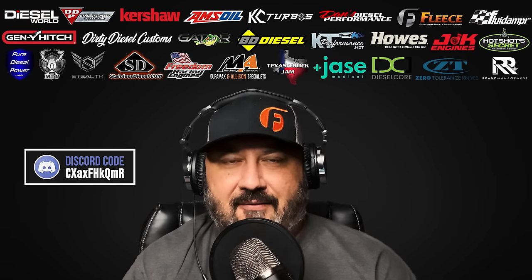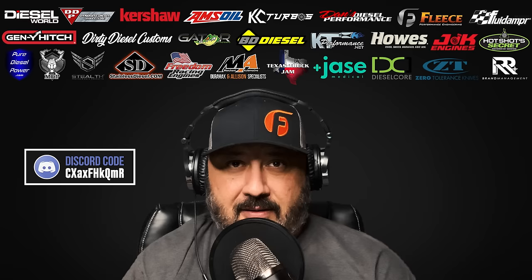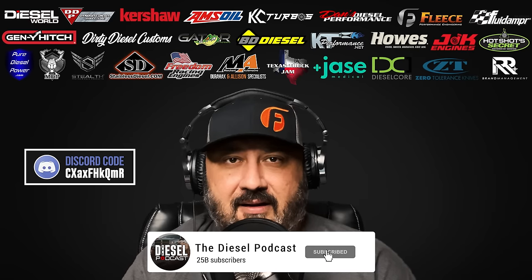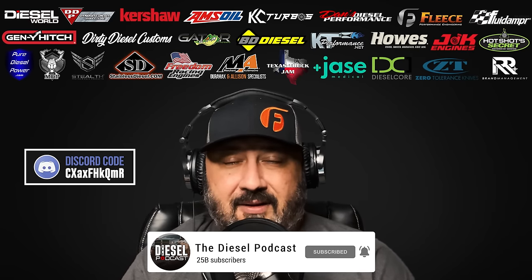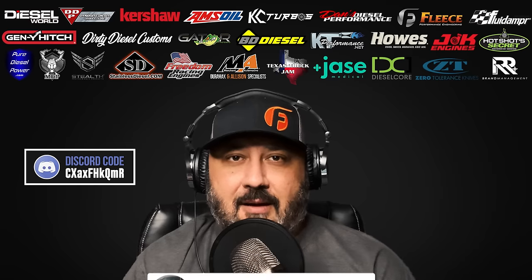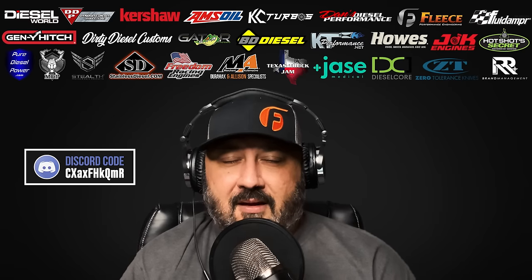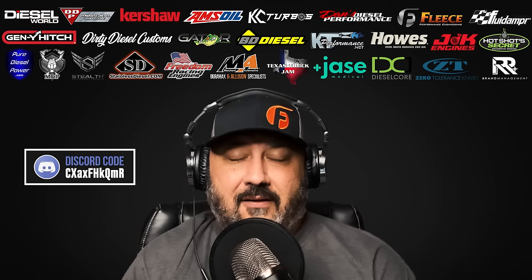What is going on Diesel Nation? We're excited to have you guys with us today on the Diesel Podcast. If you're watching this on YouTube and not subscribed, make sure you click the subscribe button, turn on notifications, like and comment, let us know what you think of the episode. If there's another topic or guest you'd like us to cover, we're always checking YouTube comments and we appreciate your support in helping us reach more people.